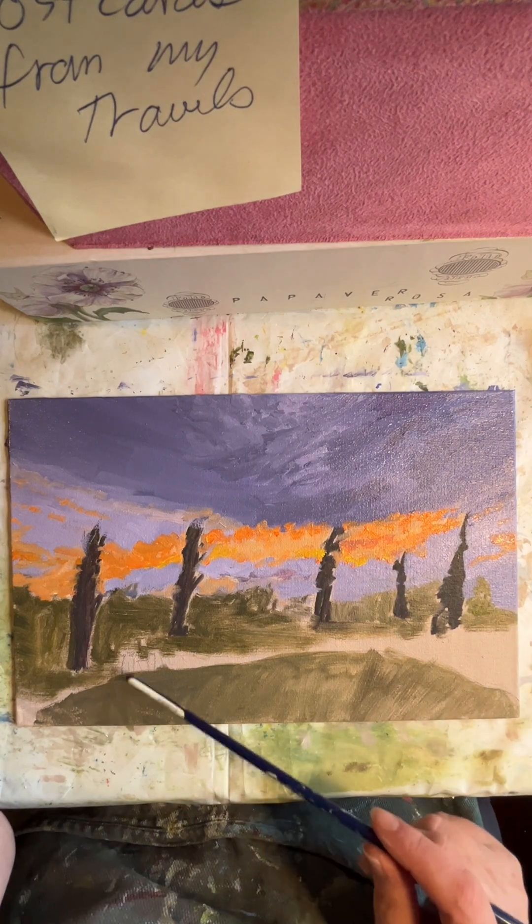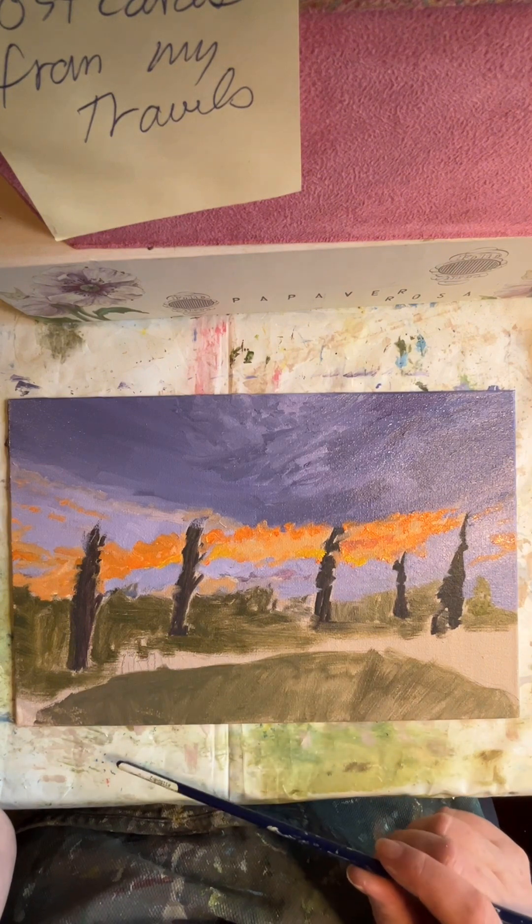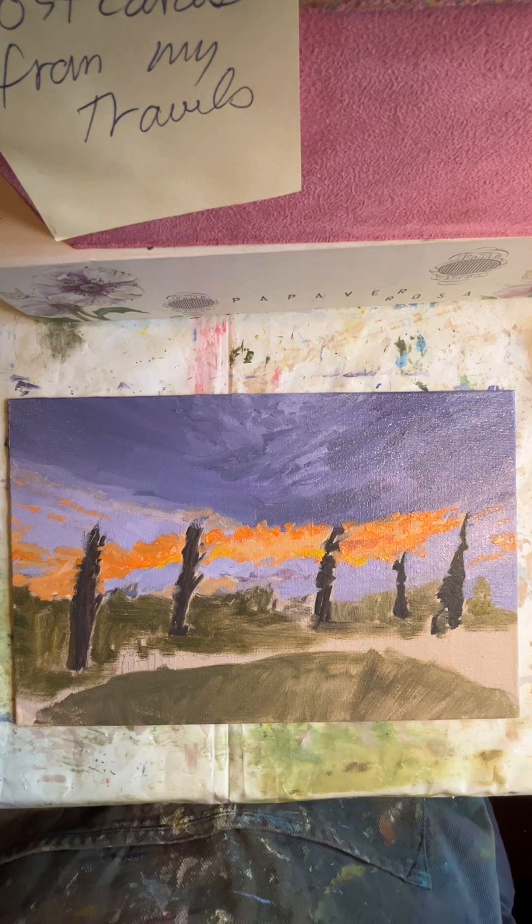I'll also work on this knoll with the grasses — there's a little gate there too. I'll show you how I'm going to do that part.